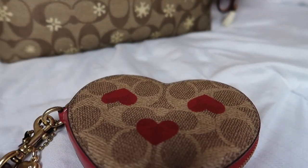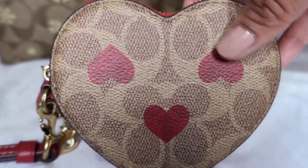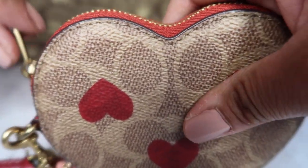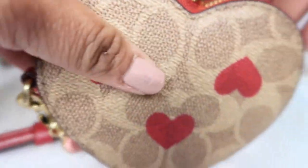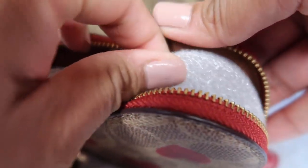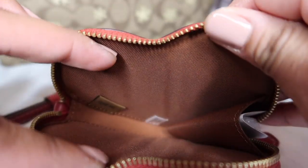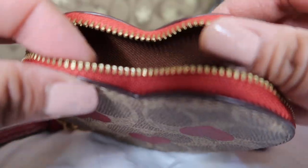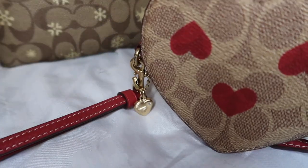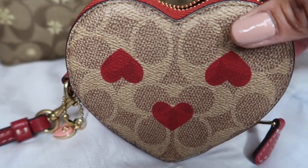This is the wristlet — it has a beautiful signature print all over it, and we have three little hearts: one, two, three. This one does have the zipper on top, which I love. It does come with the strap and such. From the inside it's very, very cute, and I appreciate that the zipper is on top compared to the Coach outlet charm version, where it's on the bottom. They're different — this is a charm, this is the wristlet — but very similar in style. I love that the zipper is on top, and I think you could fit little cards in it.